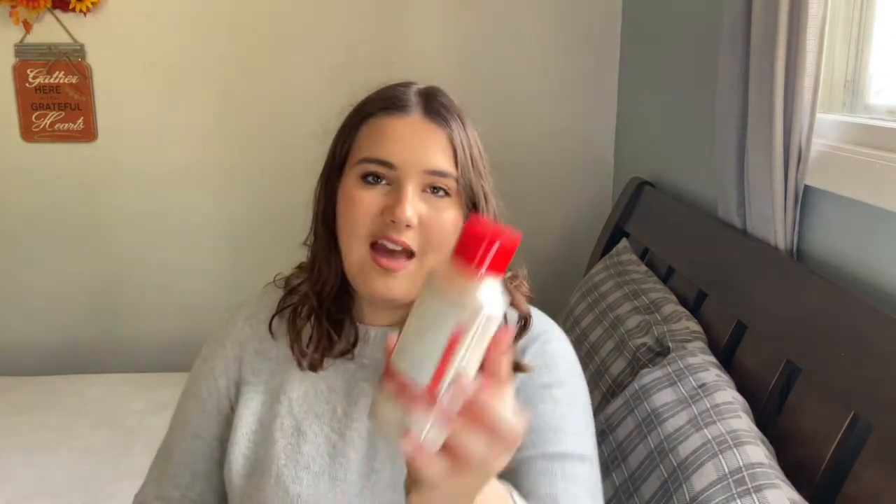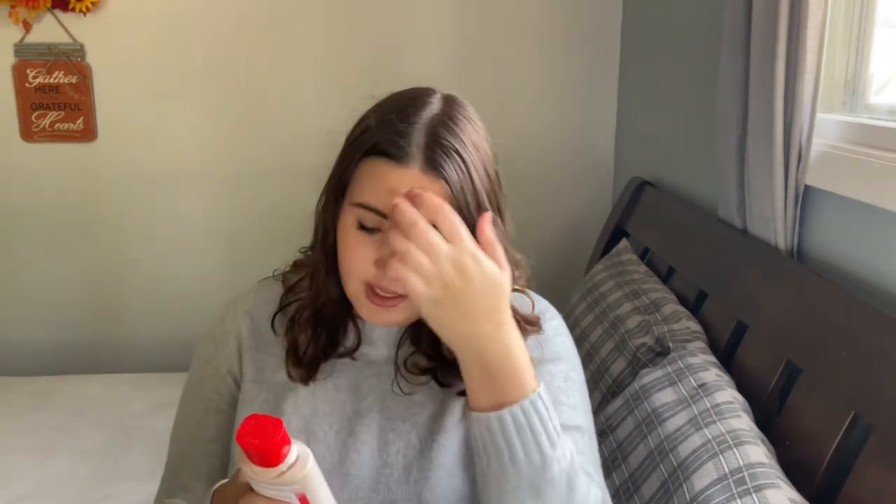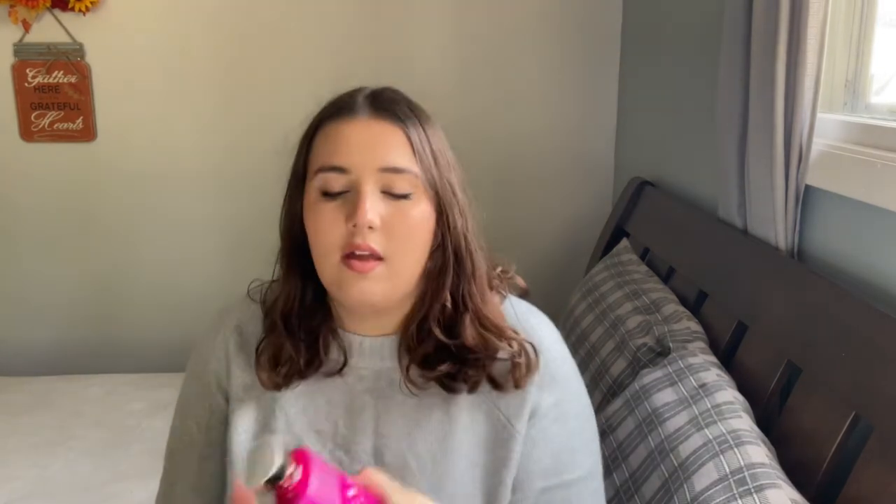Then Bonfire Bash, with notes of vanilla bourbon, creamy sandalwood, and cashmere musk — a really pretty fall scent, very milky and creamy, almost like marshmallow. We have Cactus Blossom, with notes of cactus flower petals and sparkling Meyer lemon. And Sparkling Peach Sangria — this paired with my Pretty as a Peach set — with notes of sliced peach, white wine, and orange peel.